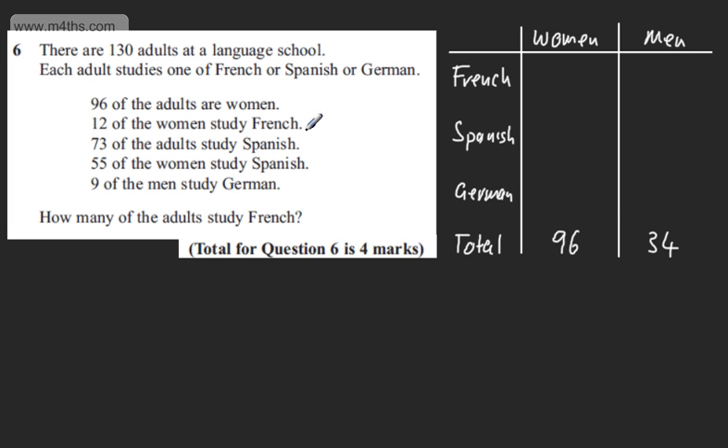We're told 12 of the women study French, so I'll put 12 there. We're told 73 of the adults study Spanish and 55 of those are women, so there must be 18 men studying Spanish — 55 and 18 give me 73.